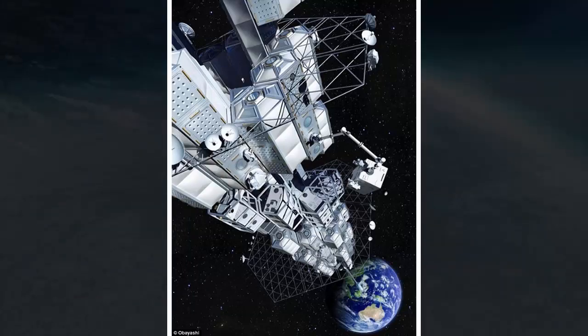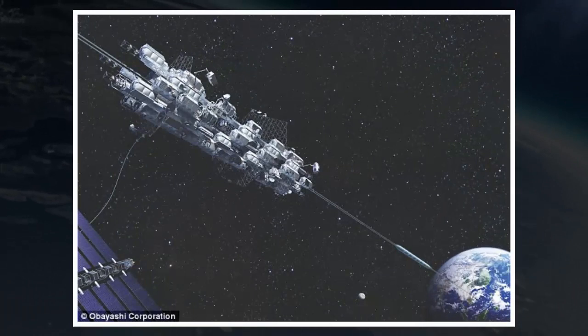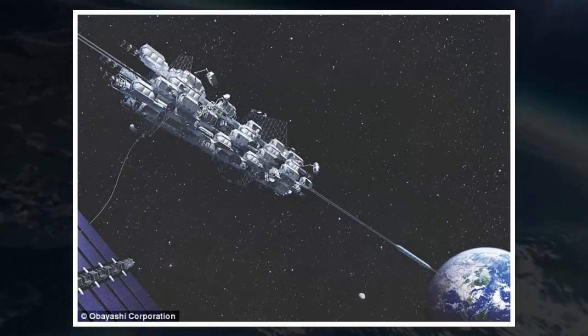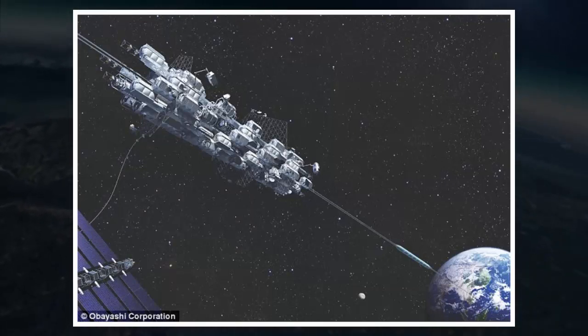It is still a far cry from the ultimate beam-me-up goals of the project, which builds on a long history of space elevator dreams. The idea was first proposed in 1895 by Russian scientist Konstantin Tsiolkovsky after he saw the Eiffel Tower in Paris, and was revisited nearly a century later in a novel by Arthur C. Clarke. But technical barriers have always kept plans stuck at the conceptual stage.